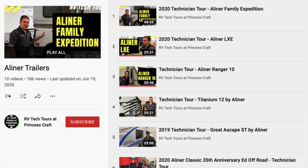I would also recommend some of the walk-through RV tech tour videos from Princess Craft RV, especially if you're not close to an A-Liner dealer and can't visit one in person. These videos will walk you through the various A-Liner models and the features of each one, and they're pretty comprehensive — lasting 30 minutes or more in length.